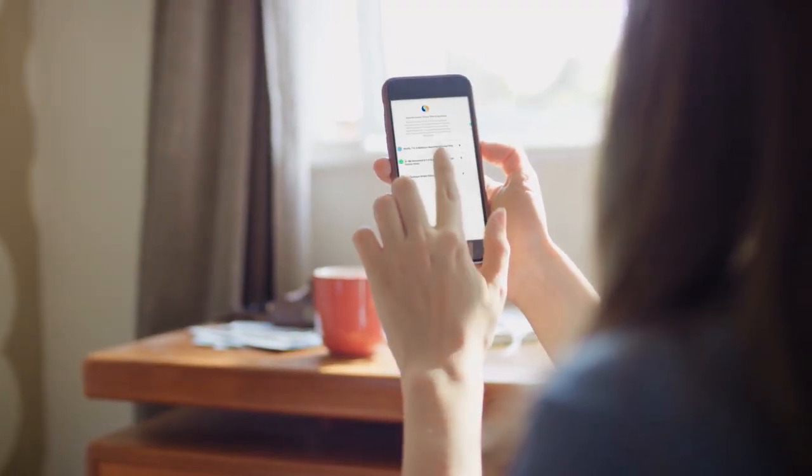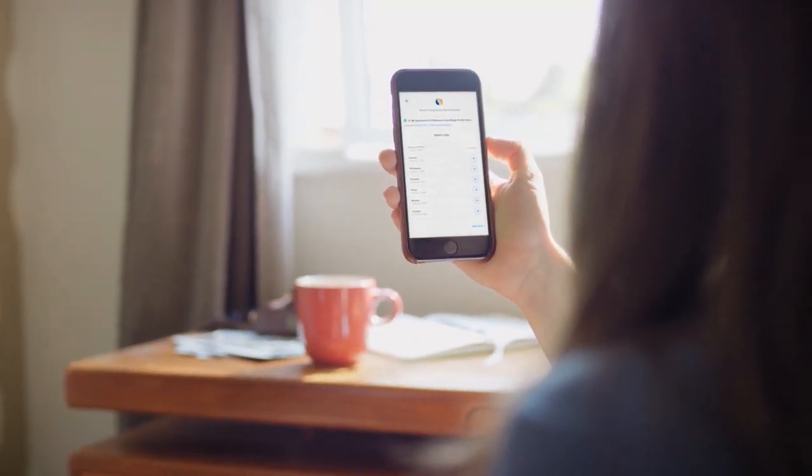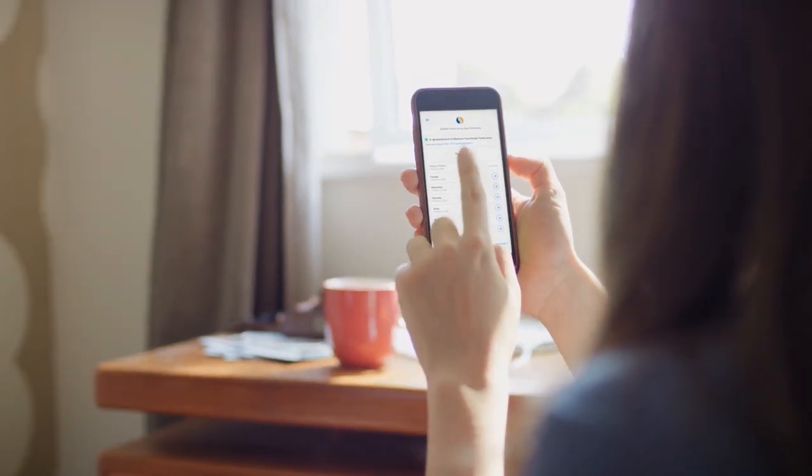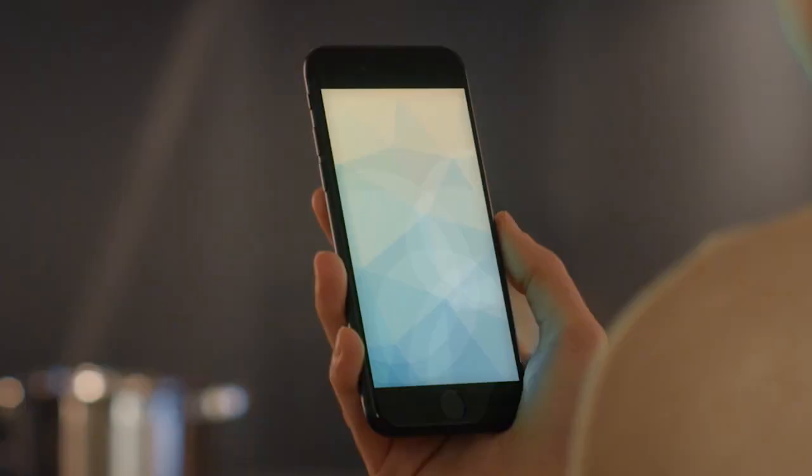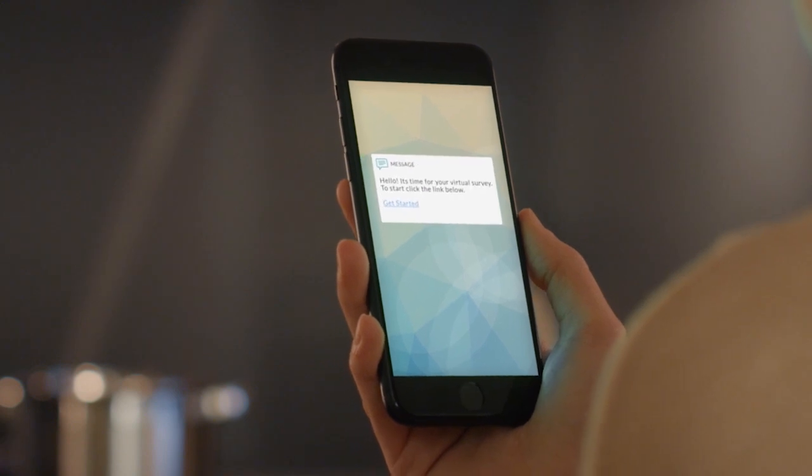Simply click on the virtual walkthrough option and you'll be prompted to schedule your virtual walkthrough at a time that best fits into your schedule. On the day and time you previously selected, you will tap just a few prompts on your mobile device and meet one of our helpful surveyors live on screen.